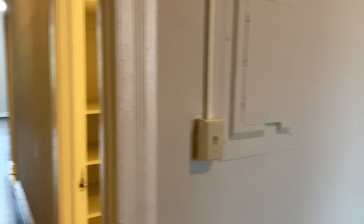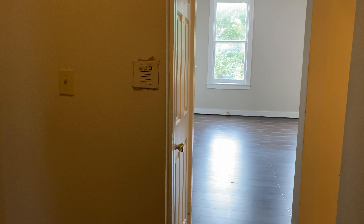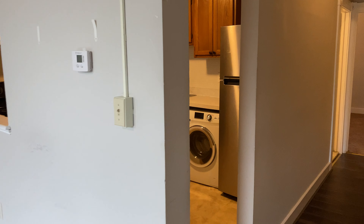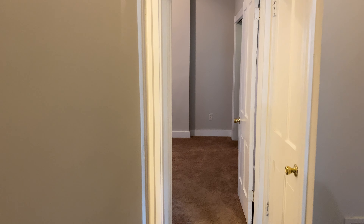That completes the tour of 1732 St. Paul Street, Unit 3B, located in Baltimore, Maryland. It will be on our site vacancyfillers.com. If you want to check it out, schedule a showing, or have any other questions or concerns, feel free to reach out to Ben directly at 443-469-2125 or ben@vacancyfillers.com.